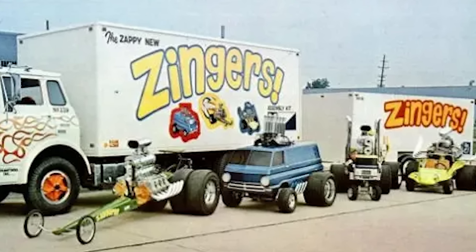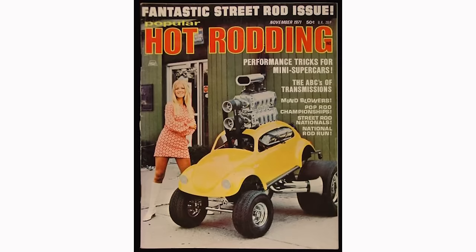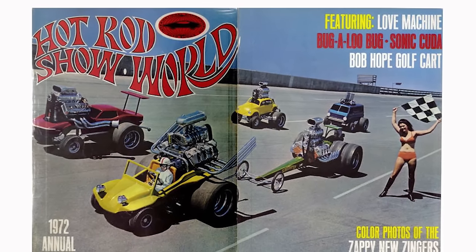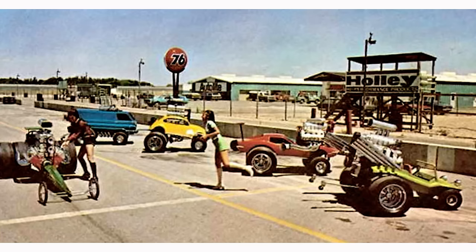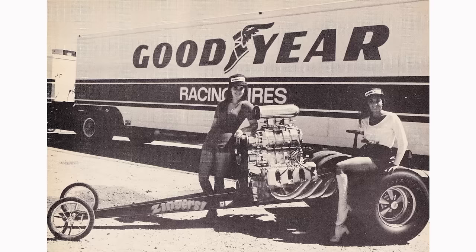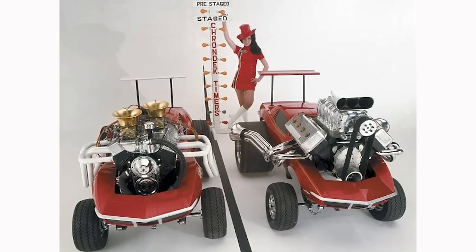Bob also agreed to prepare a special truck and trailer to haul everything around, painted up and lettered to look like a big rolling billboard — and that's what they did. Once completed, the whole display went on tour for the '71 show season and it was a huge success — the people just lost their minds, they could not believe how cool these little cars were. MPC went on to sell millions and millions of kits, and Bob Larrabee's share more than covered his investment, so it was a win-win for the model company, the promoter, the fans, and the builders.